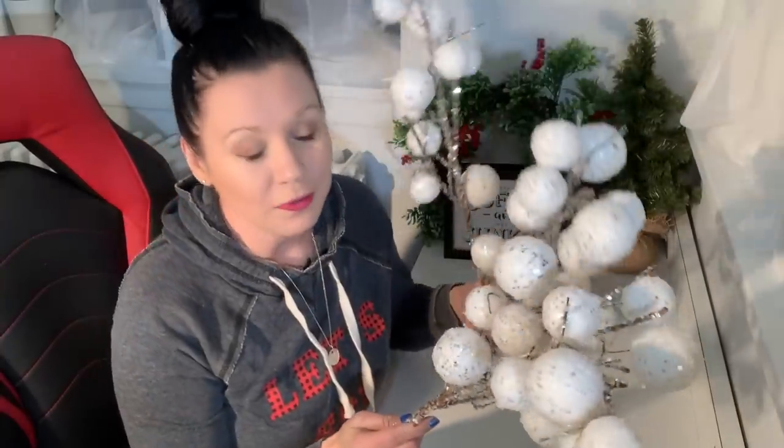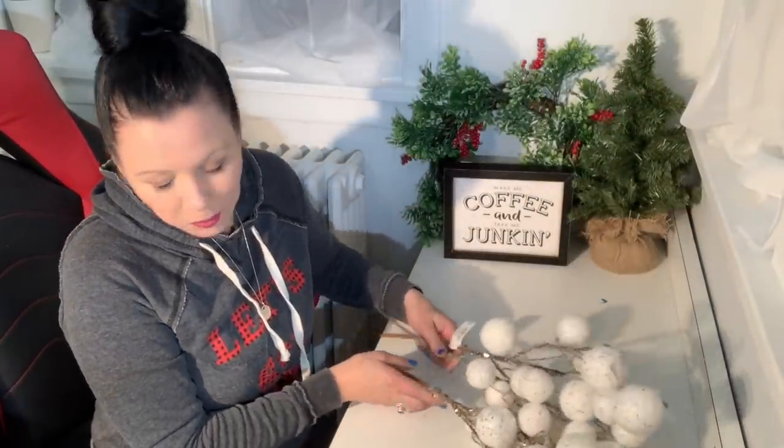Hey friends, it's Sonja Miller with Junk Monkey Paint Company, and welcome back to my daily vlog where we get to hang out on a daily basis — we junk, we pick, we thrift, we clear a shop, we do all the things and pull together a home on a budget.